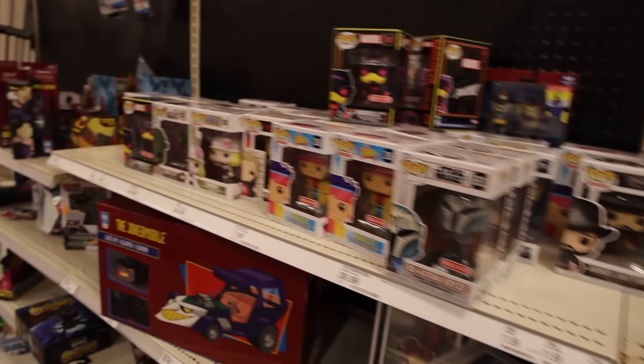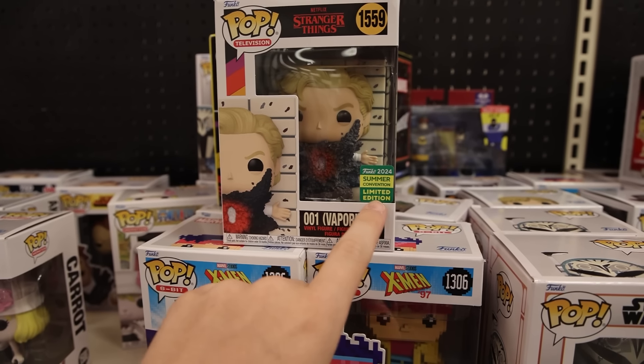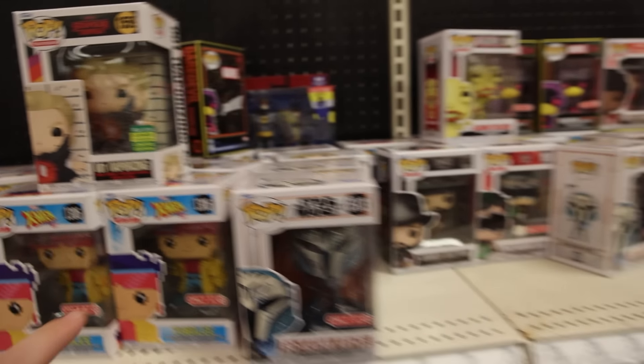Wait a second — they do have this one. Check it out: Number One Vaporizing. This is one of the new San Diego Comic-Con exclusives — you can see it's the summer convention one. I think that might be the only one they got, or maybe it's the only one left. Either way, it's still cool to see something new. I'm just not going to get it because I did order one online.